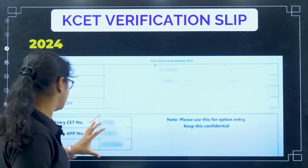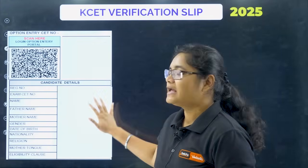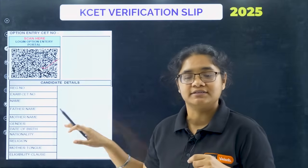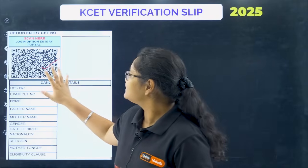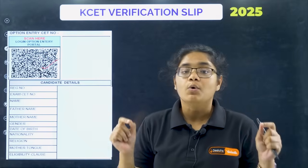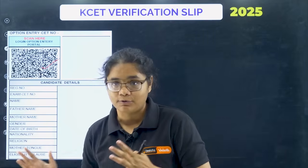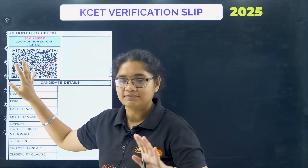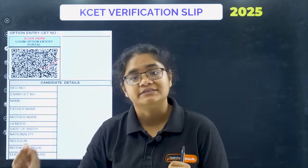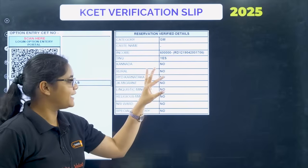But this year it is not like that — there is no CT number and no secret key. In 2025, the verification slip looks different; all candidate details are hidden here. You are getting a QR code, and many students are asking what the role of this QR code is. You can see there is an option entry CT number and a 'scan here to login to option entry portal' instruction. When option entry starts, you can use this QR code to log in and begin your option entry process. Currently the QR code is inactive, so please wait.